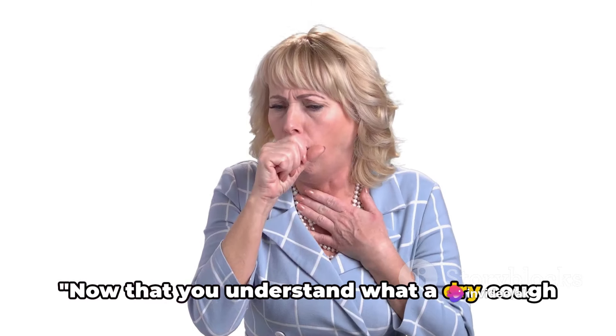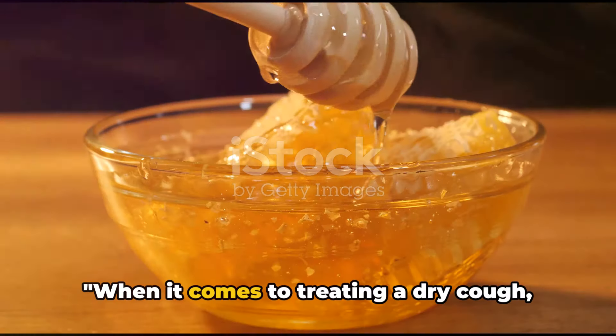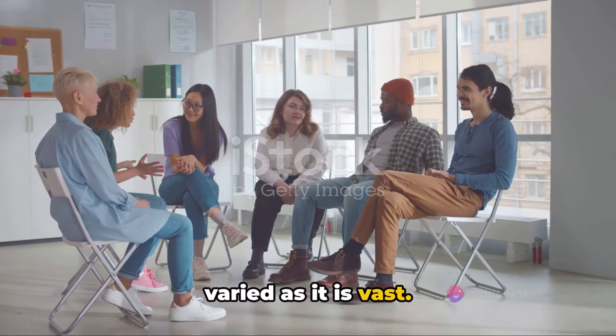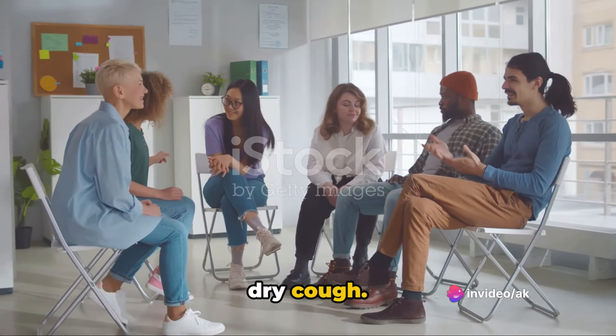Now that you understand what a dry cough is, let's delve into some remedies that can help alleviate it. When it comes to treating a dry cough, you have several options. Indeed, the world of cough remedies is as varied as it is vast. Let's dive in and explore some of the most effective treatments for that pesky dry cough.